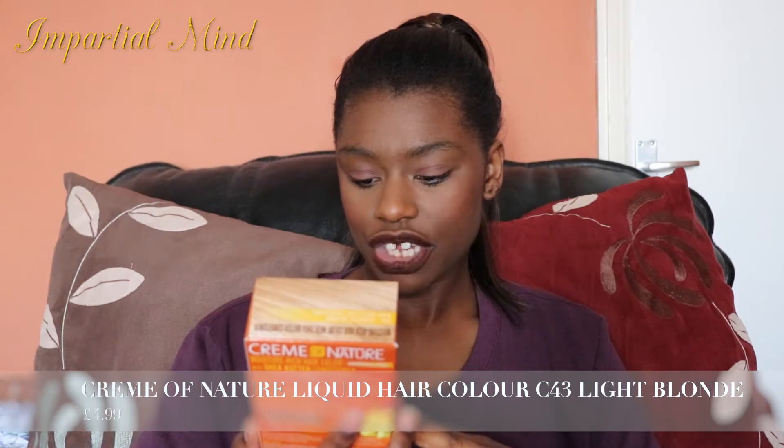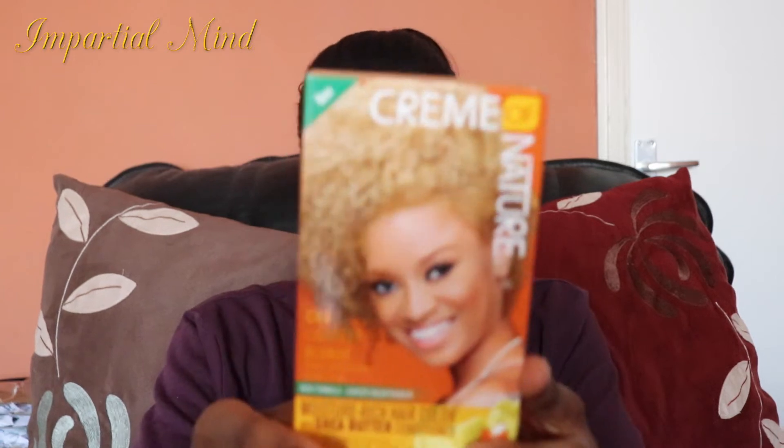This is the Cream of Nature Moisture Rich Hair Colour with Shea Butter Conditioner. I thought about colouring my hair and got it in C43 Lightest Blonde, though with my hair it's not going to come out that colour. I've used hair dyes before — from Dark and Lovely — for an ombre look. I'm only going to apply this on the length of my hair. It's ammonia free, so hopefully it's a little safer, but hair dye is harsh whether it's ammonia free or not, especially for chemically treated or relaxed hair.